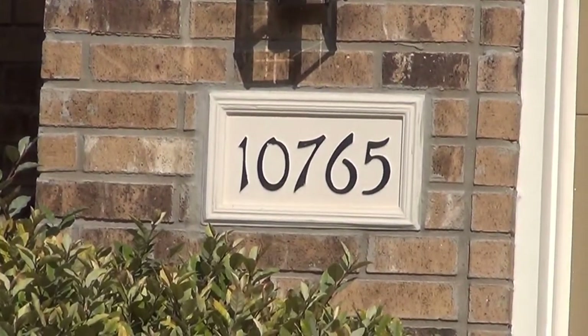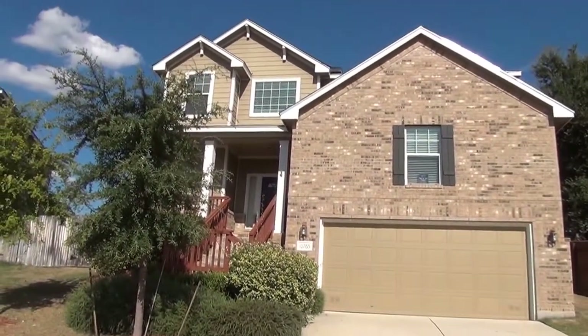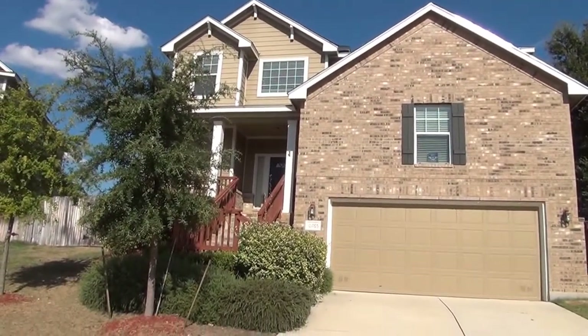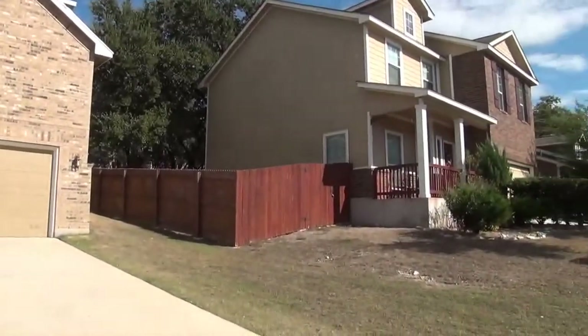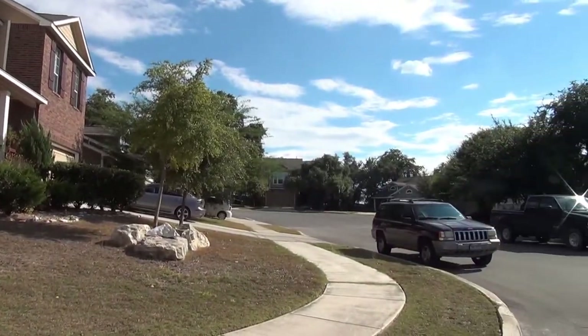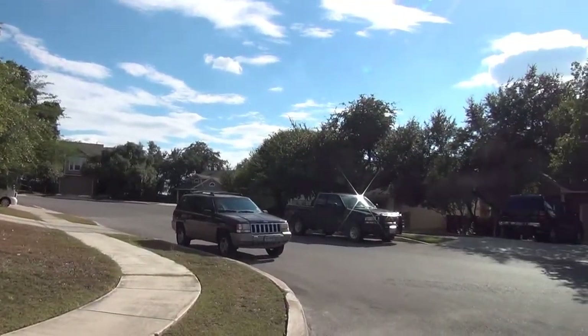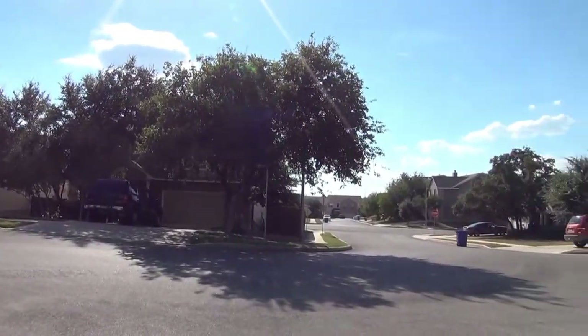I'm at the house at 10765 Paula Springs in the Trophy Ridge subdivision. I'm going to give you a 360 of the neighborhood here. This subdivision is off of 1604 Petranco Road, so you're right next to shopping — you've got Kohl's, HEB grocery store, and Walmart on the other corner.